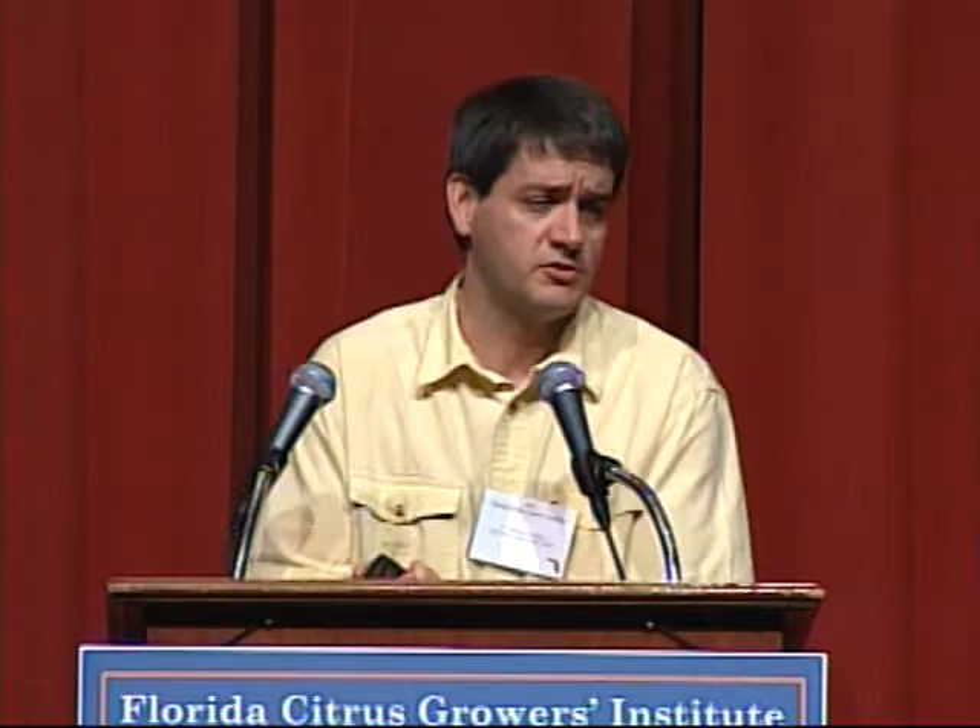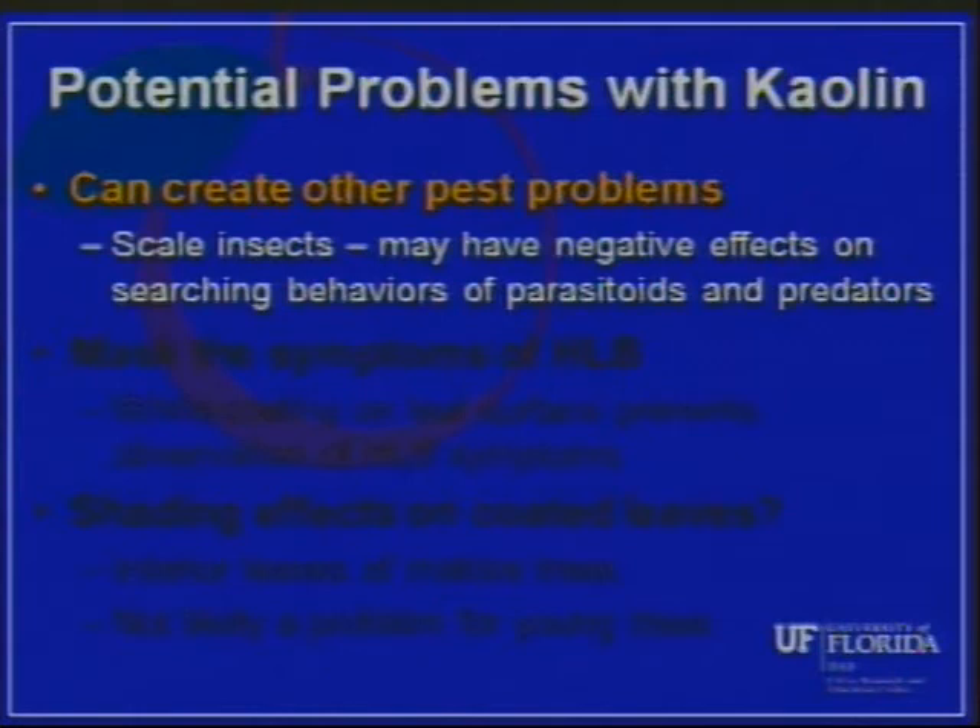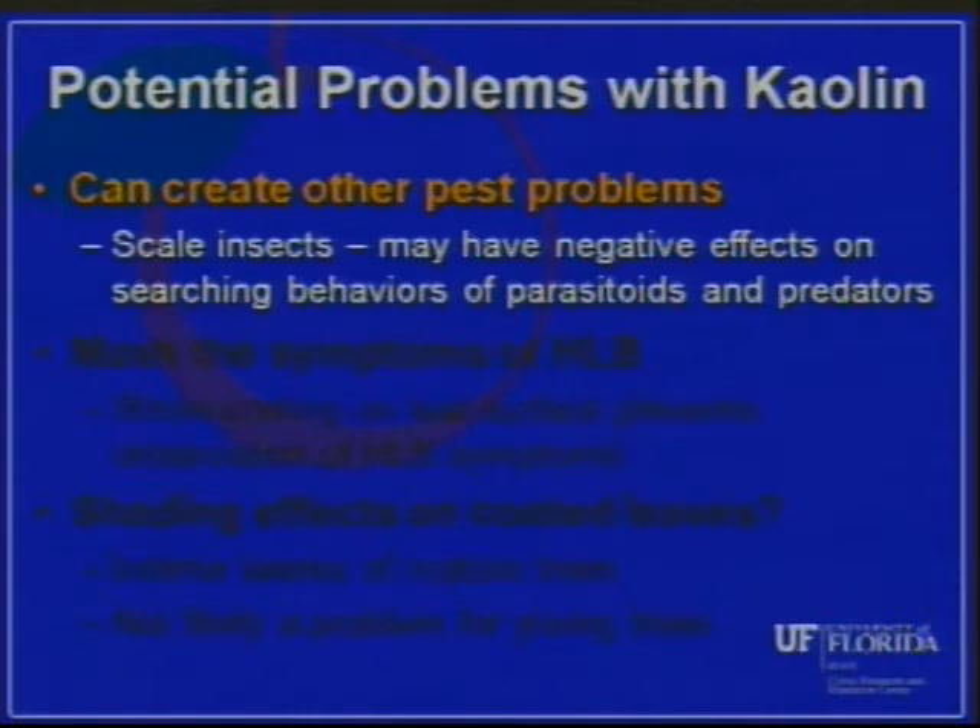There are some potential problems with kaolin. First, it can create other pest problems — scale insects primarily — because the clay dust on the plant interferes with the parasitoids that keep scale insects in check by clogging their antennae so they can't find the scale insects. However, in our work over the past two years on young trees, we haven't seen that happen, primarily because we're going in with neonicotinoid soil applications that are probably keeping scale populations from reaching high levels. Combining kaolin with soil-applied neonics appears to negate that scale problem.